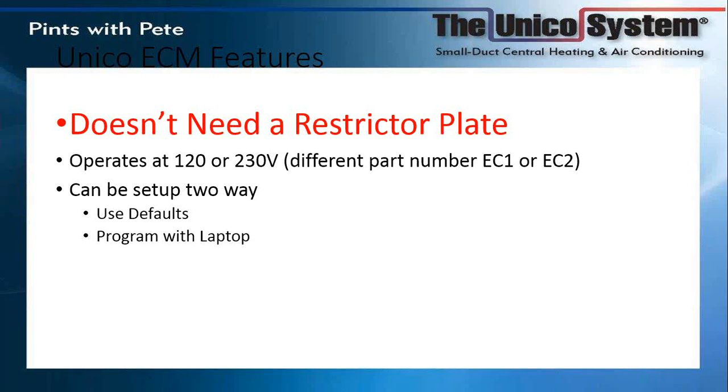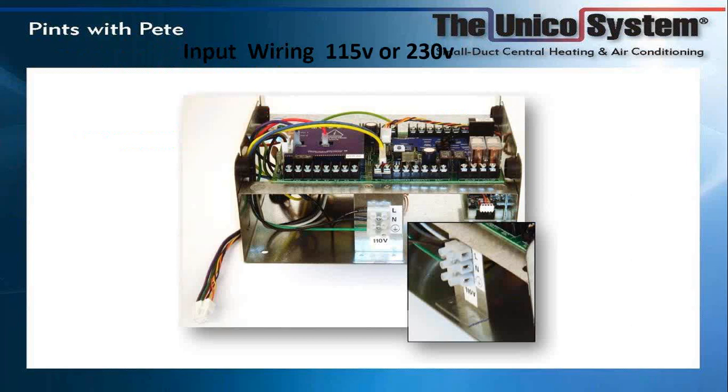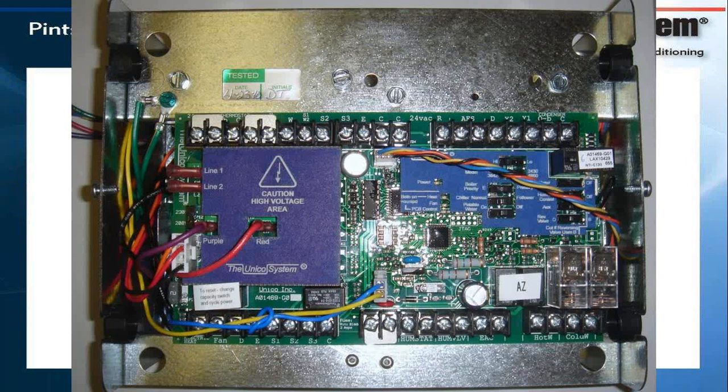The system can operate on either 120 or 230 volts with a different wiring harness. There are two ways to set the system up: use the default settings or program it with a PC laptop. On the board, in the lower right-hand side, you connect your power supply — either 115 or 230-volt power leads. There are a couple of jumpers: one between R and OB, used for cooling only; if it's a heat pump, you remove that jumper. Between Y1 and Y2 — if using a two-stage condensing unit, remove the jumper; if single-stage, leave it in.